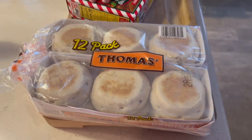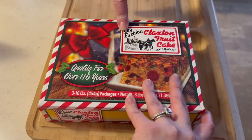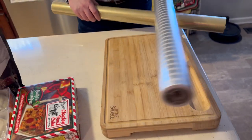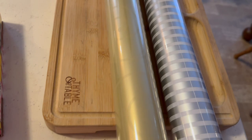We grabbed English muffins because Mom's been loving them. They had fruitcake on clearance for $6.91 — got that for my parents. Wrapping paper was also on clearance — we got two rolls at $7 each for 150 square feet. We chose silver/white stripes and gold with a subtle filigree — neither looks very Christmasy, so we can use them for presents throughout the year.